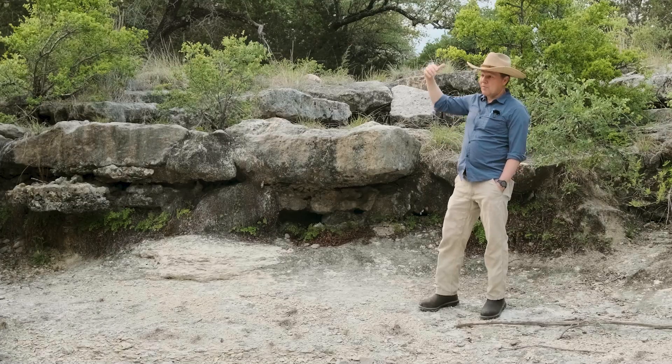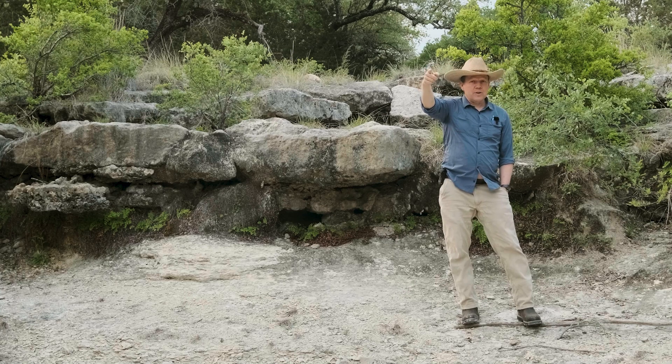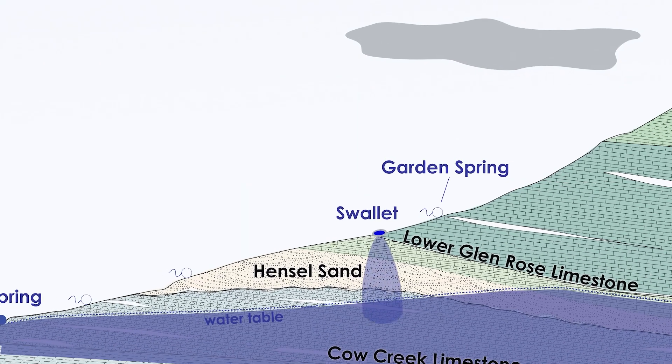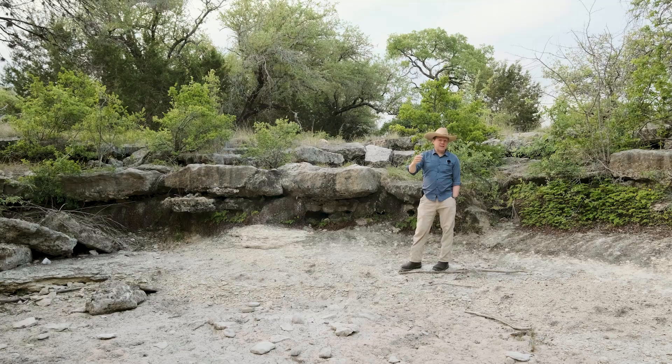From a rainfall event, a small portion of that water goes into the ground and will discharge here, flow along the surface, go back into the ground into a swallow hole or a recharge feature, flow along the ground into the Cow Creek limestone, and ultimately come back out as spring flow at Pogue Springs. It's sort of an in-and-out pathway that a water molecule can take.